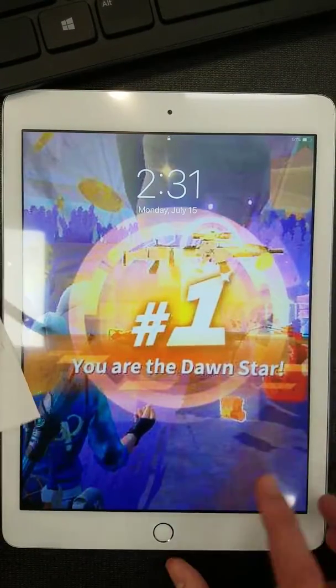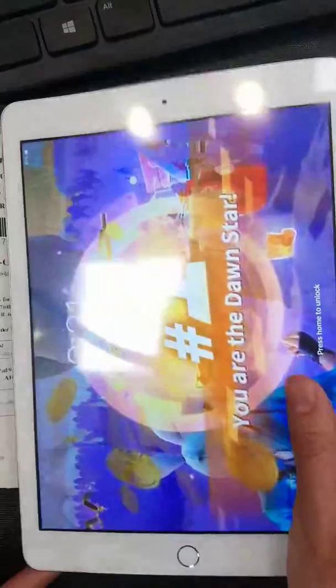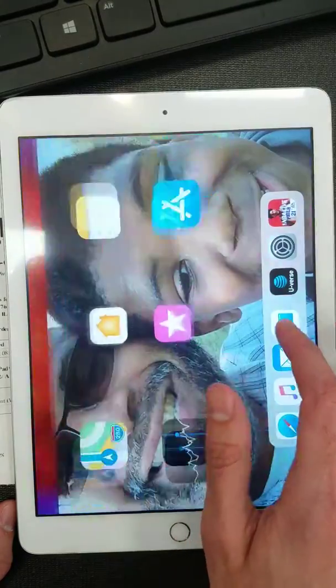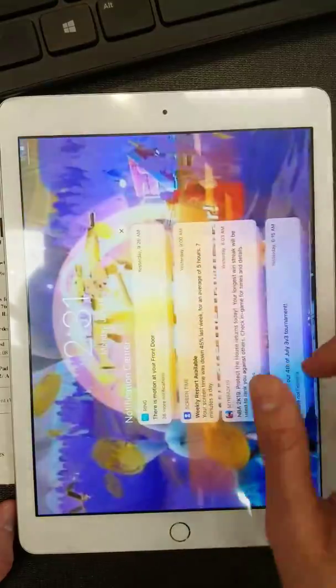The screen is fixed, as you can see. The touch is working fine.